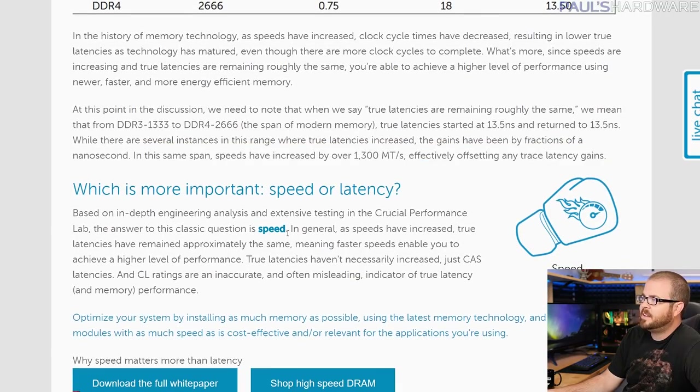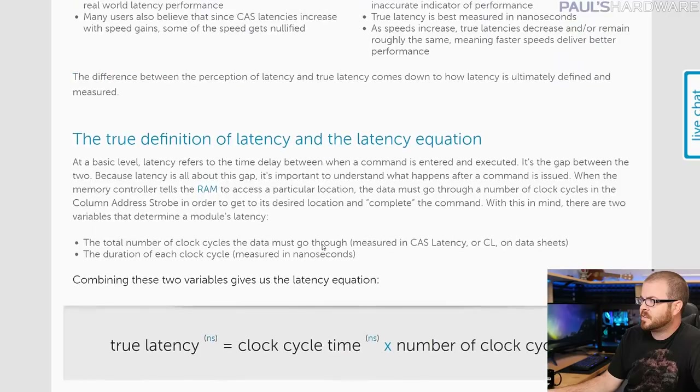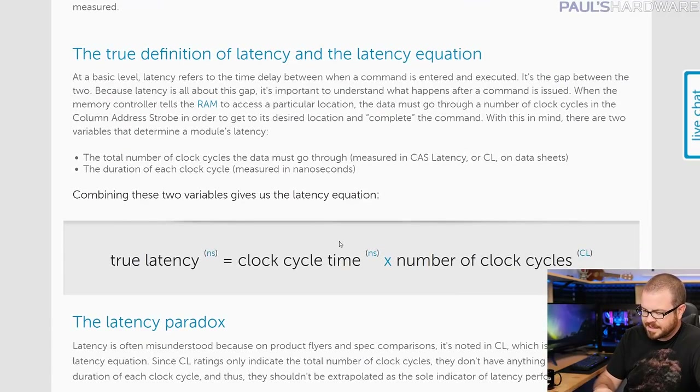The end answer from Crucial — and I tend to agree — is that speed is the more important thing. Don't necessarily look at CAS latency and think you should definitely get CAS 14 over CAS 16. Speed is going to be the first thing you look at. If speed is the same, then yes, a lower CAS latency will mean slightly faster memory.